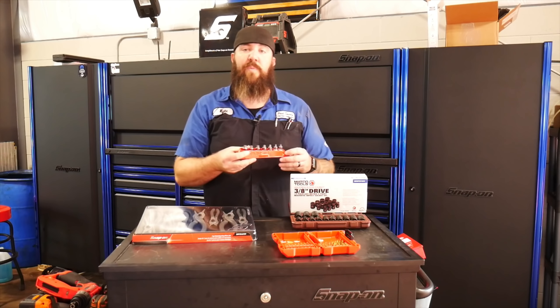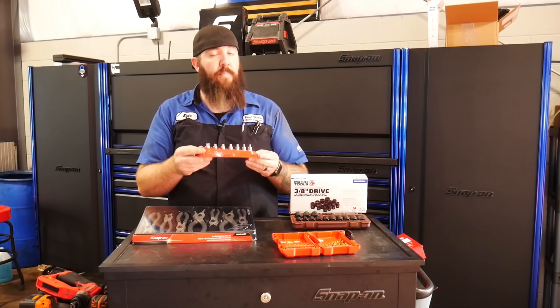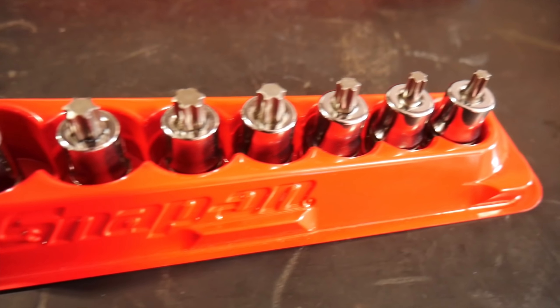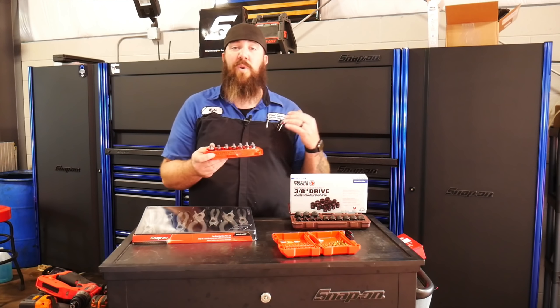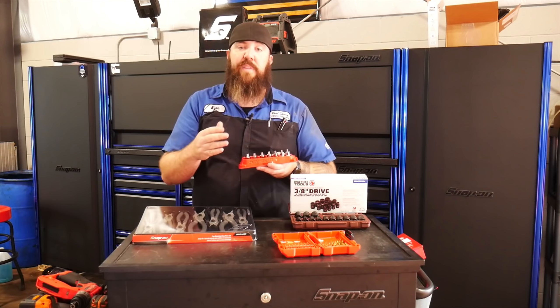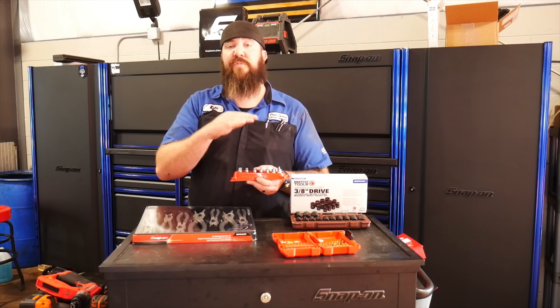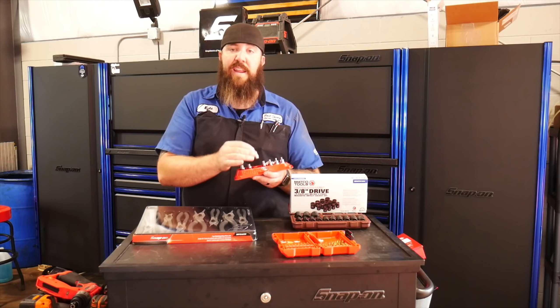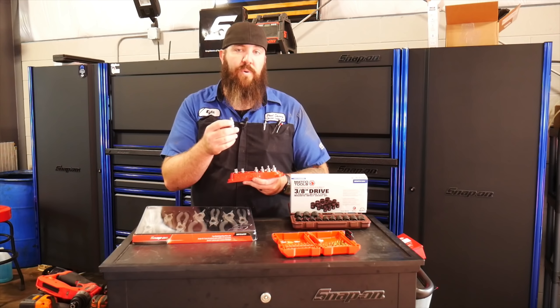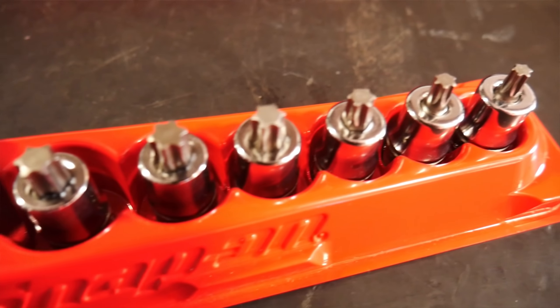Second up on our Nifty Tools of the Week: this seven-piece stubby 3/8 drive Torx bit socket set from Snap-on, part number 207EFTXYSE. Whenever I'm doing brakes or anything like that, these Torx bits are the hardest-used tools I ever use. Most of the time I'm using an impact on them, and a lot of the time these aren't even impact rated. With the physics of it, since you have less twisting because your impact mass is further out on a normal bit, the stubby brings the impact closer to the socket, so it will twist less and hopefully crack and break apart a whole lot less as well.